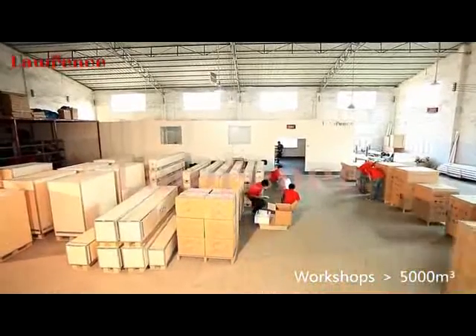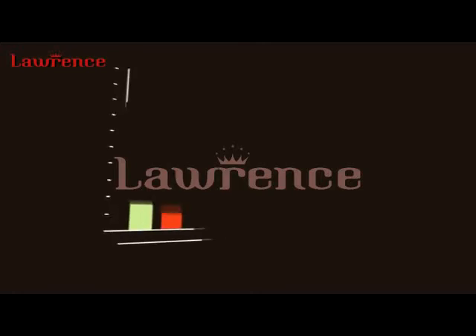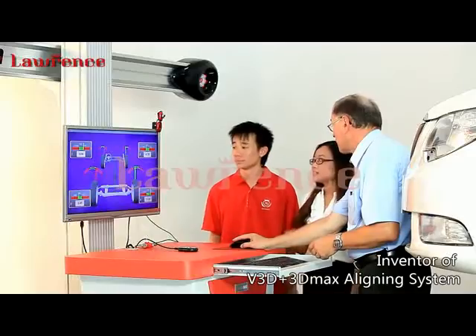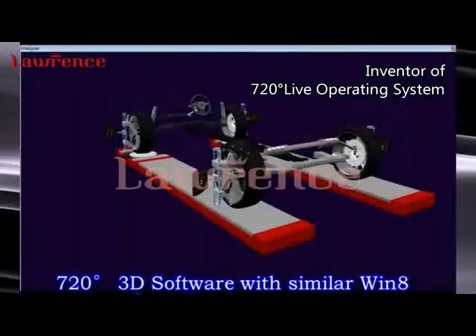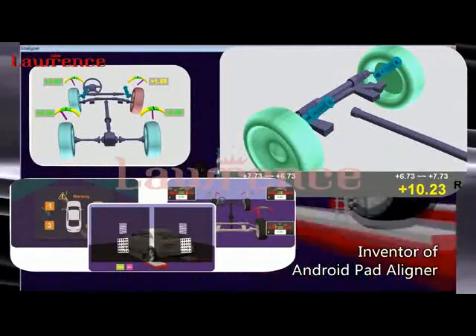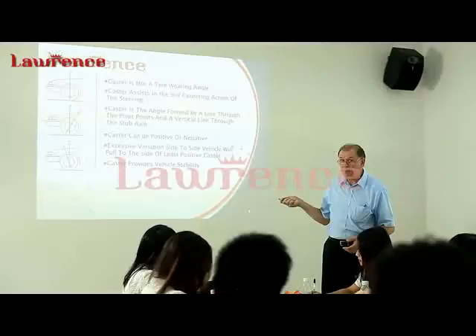The major and complemented processing workshops cover an area of over 5,000 square meters, with a world-leading production capacity of above 3,000 units of machines in a year. Lawrence is the first to adopt V3D plus 3D Max aligning system, the first to apply IAA fully intelligent lifting system, the first to develop 720-degree live operating system, and the first to involve Android pad synchronized handheld aligner. Thanks to its powerful research and development strength, Lawrence has created a number of milestones in the industry.